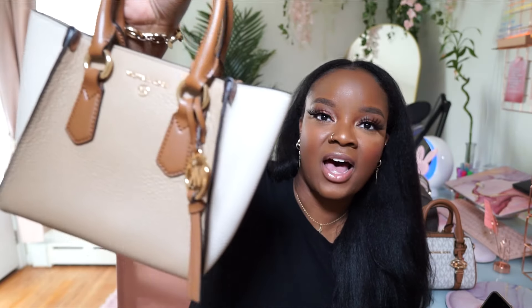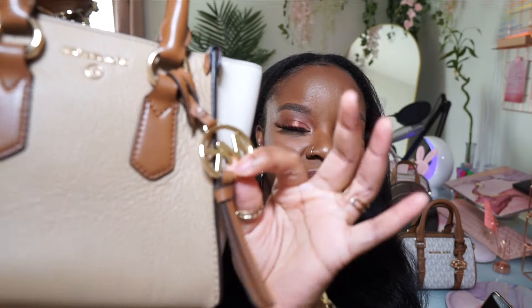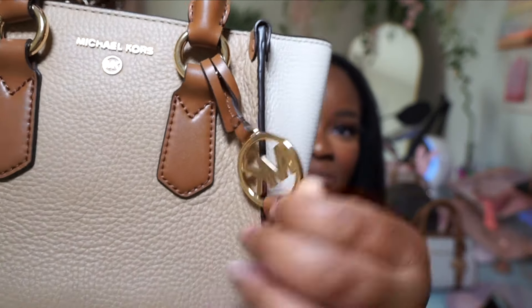This bag is called the Michael Kors small Crisp. I love this bag as well — one thing about me is I love a good neutral, and this one has a good combination with the brown and the ivory colors. I also love the hang tag detailing on this bag.